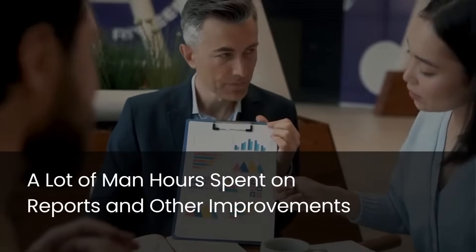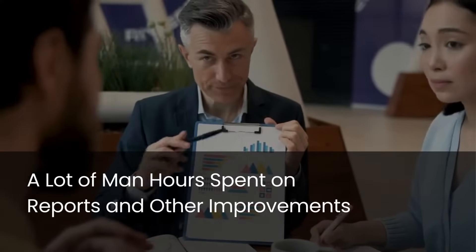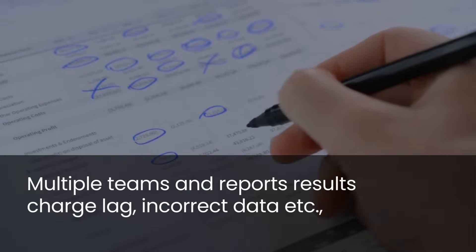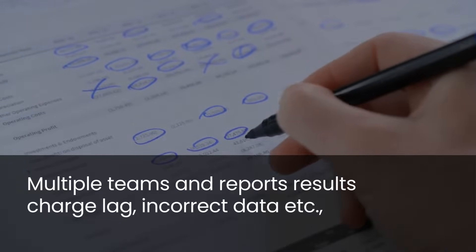Healthcare leaders often spend hours generating reports to set goals, improvements, and financial performance. Managing various teams operating for managing revenue cycles eventually leads to a huge headache for healthcare leaders, also leading to charge lag.